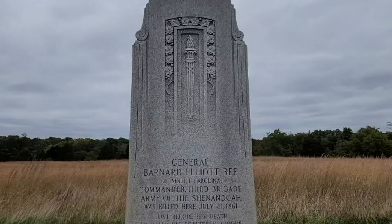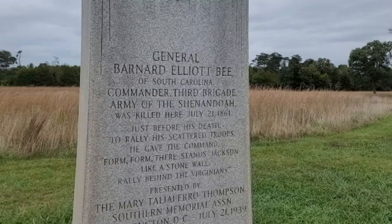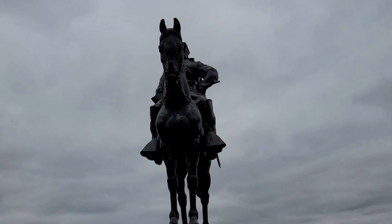As the Union Army advanced to Henry Hill, the Confederate troops regrouped. During intense fire, little-known Brigadier General Thomas J. Jackson held his ground, causing General Bee to exclaim, 'There is Jackson, standing like a stonewall.' Jackson's men, who admired his stubbornness and courage, started calling him Stonewall Jackson.